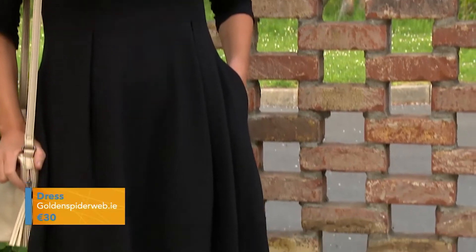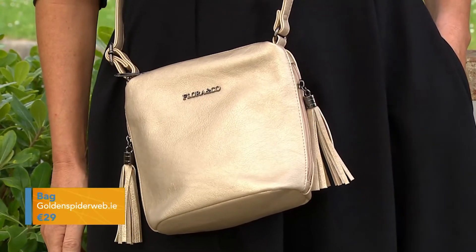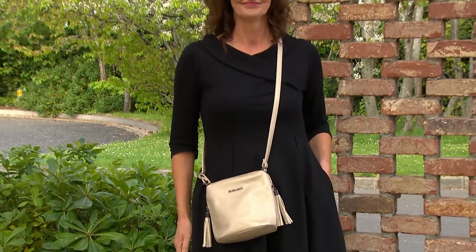It's available in sizes 8 to 18. There's a lovely girl bag with a lovely tassel detail — a nice crossbody bag, but you could also carry it as a little clutch by putting the strap inside. It's a great piece.